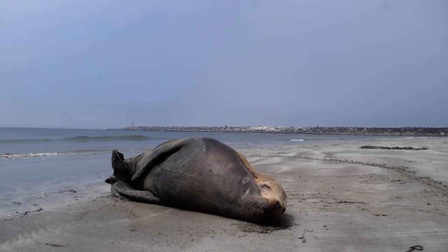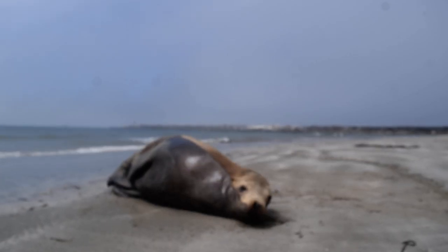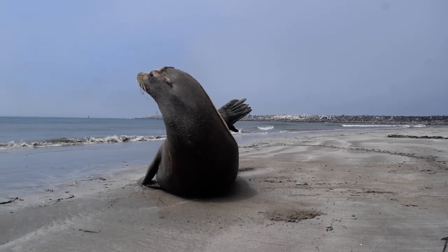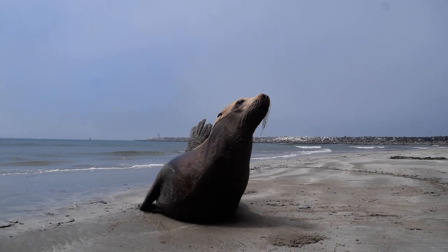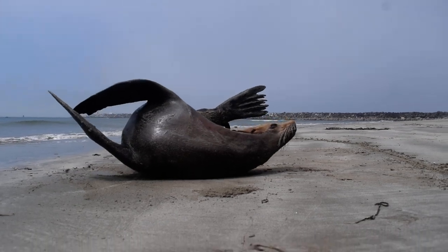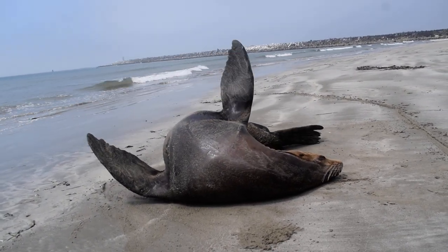Yeah, a sea lion — yeah, there's a sea lion right here because it has tiny ears. I see the big balls. You're alright, you're alright. There's lots of water on it. Oh, it's all mobulated. Oh yeah.